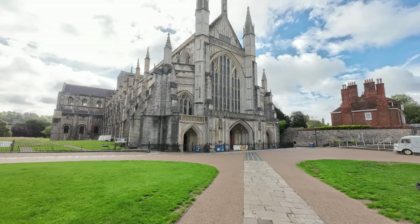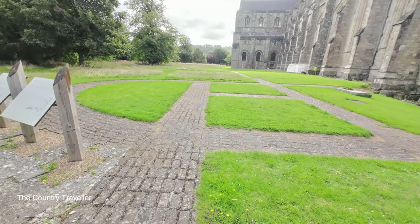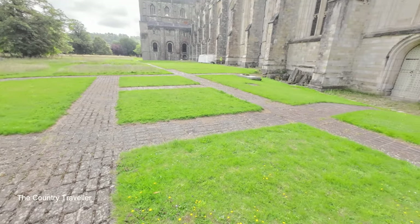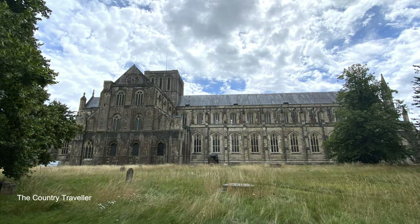The Cathedral was started in 1079 by William the Conqueror on the site of two previous Anglo-Saxon Minsters. We can see the outline of one of these here — this was the old Minster. New sections were added on by various kings and bishops over the centuries, until the cathedral that we can see today was completed in 1532, almost 500 years after building work started.